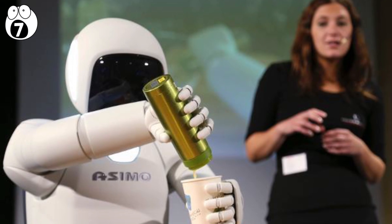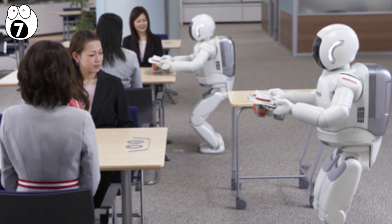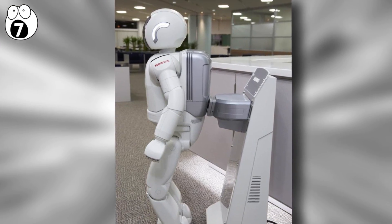Honda is constantly making improvements to Asimo, like the ability to function in unison with other Asimo robots, and the ability to dock at a charging station when its power is low.